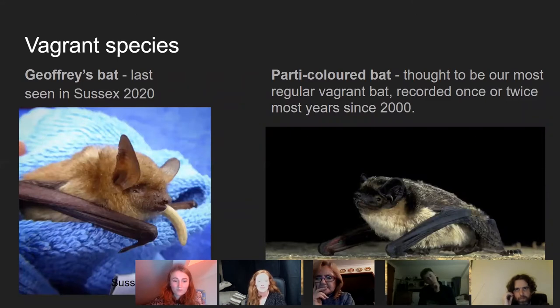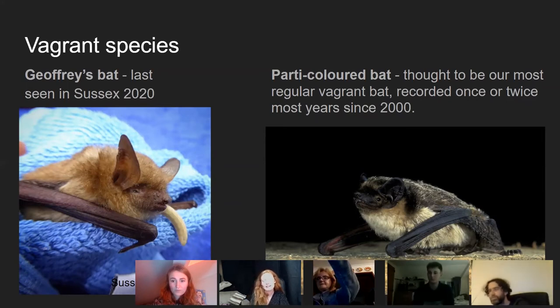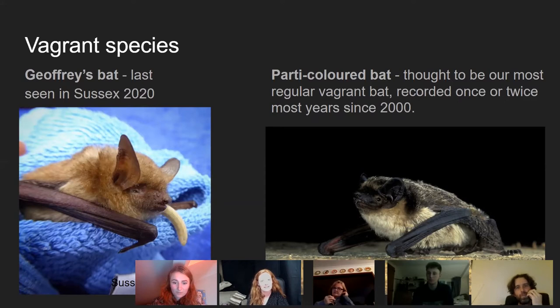The Parti-coloured bat is thought to be our most regular vagrant — we don't have anything like them in the UK. The Daubenton's do look paler underneath but the colouring on Parti-coloured bats is so distinct. They've been recorded once or twice most years since 2000. I've yet to see one but I'd very much like to.